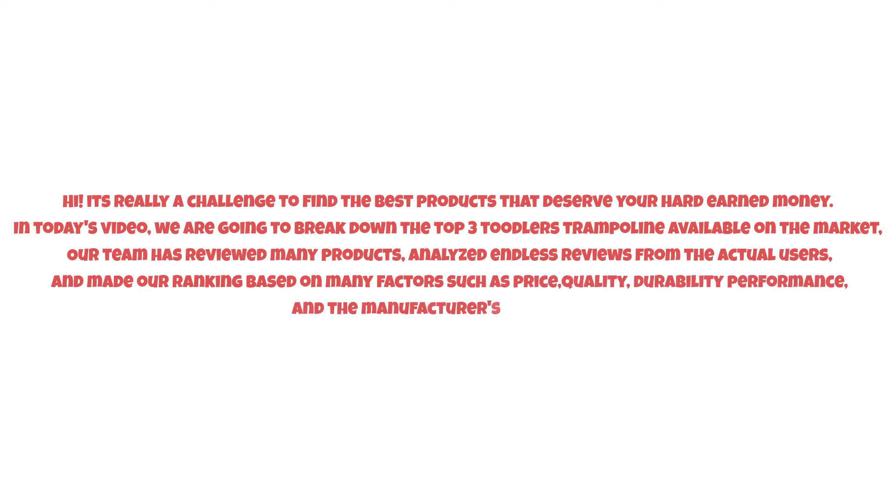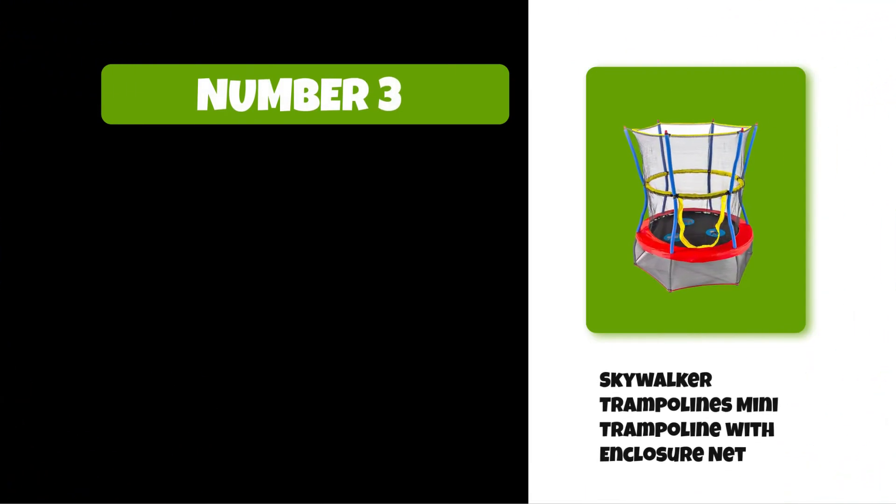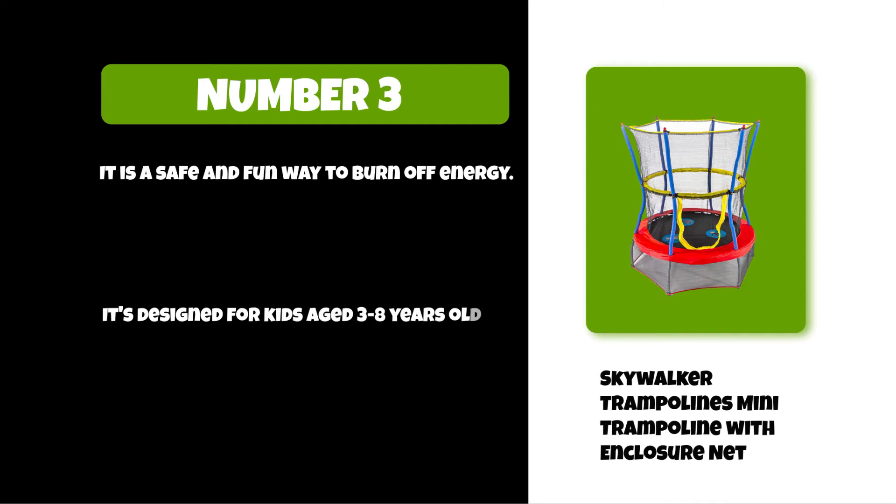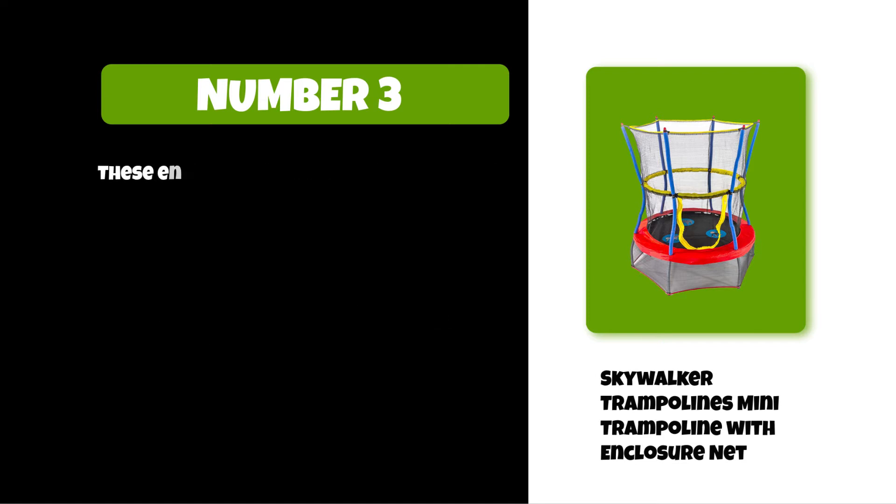At number three: Skywalker Trampolines mini trampoline with enclosure net. It is a safe and fun way to burn off energy. It's designed for kids aged three to eight years old, so it's the perfect size for your toddler. The enclosure net will keep them from falling out of the trampoline and getting hurt.